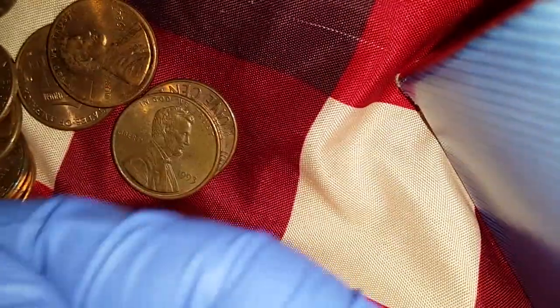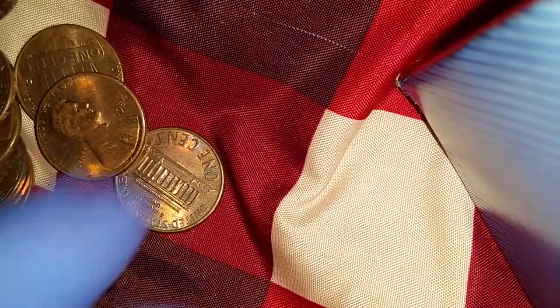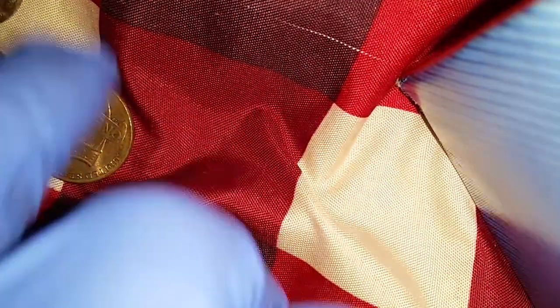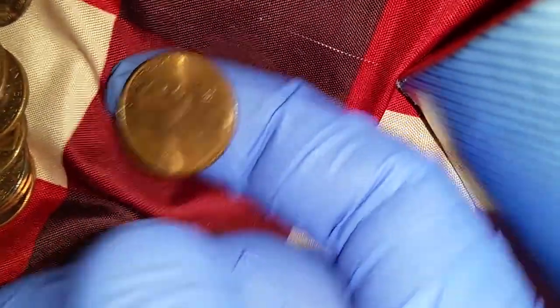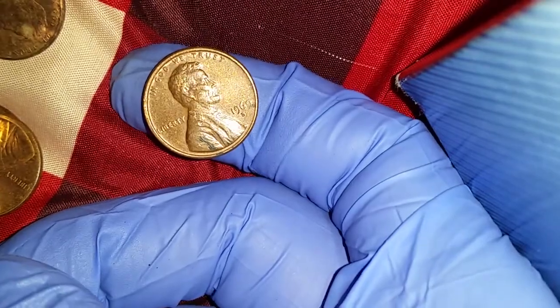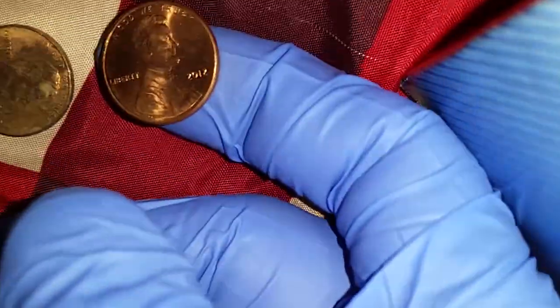2015, 2015, 1993, 1993, 1984, 2011. There we go — 1969, 95% copper, very nice. 2001, 1998, 1987. This one is from 2005, 2012, and 2015.